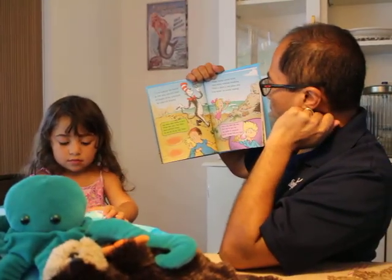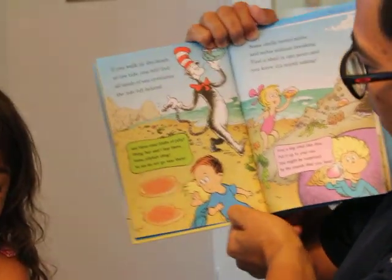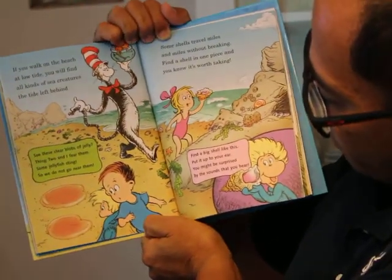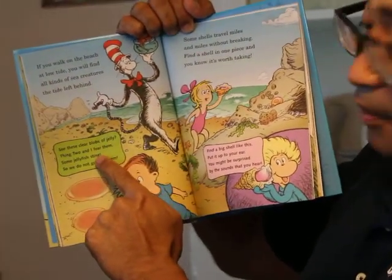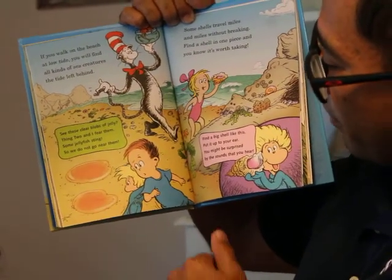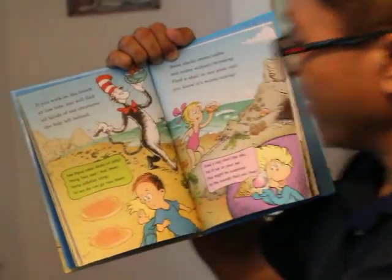If you walk on the beach at low tide, you will find all kinds of sea creatures the tide left behind. See these clear blobs of jelly? Thing Two and I fear them. Some jellyfish sting, so we do not come near them.